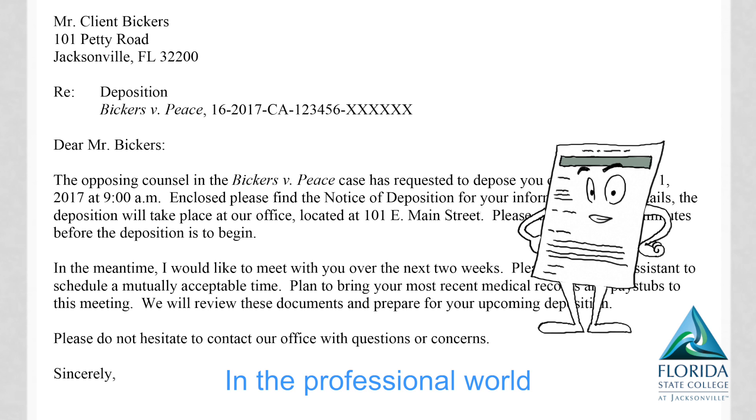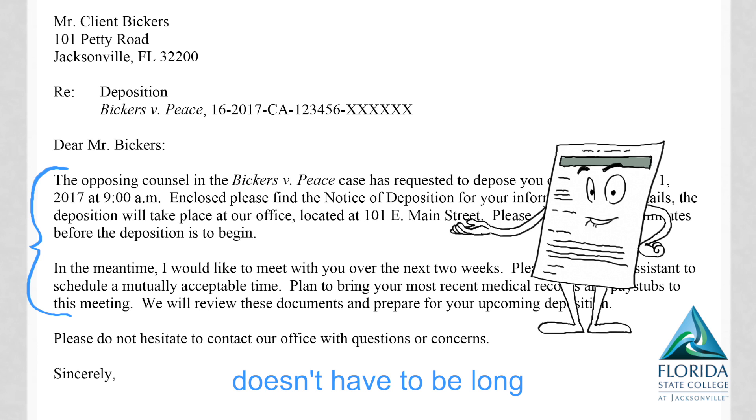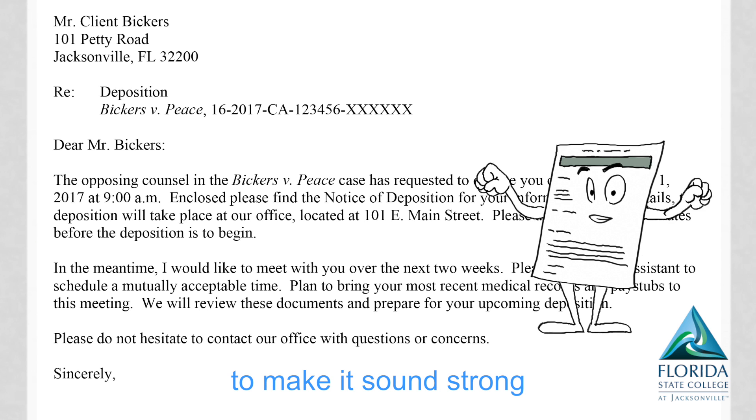In the professional world, we use manners — that is, you should start with 'Dear' and then add 'Mister' or 'Miss.' Next comes the body; it doesn't have to be long, but use active words to make it sound strong.